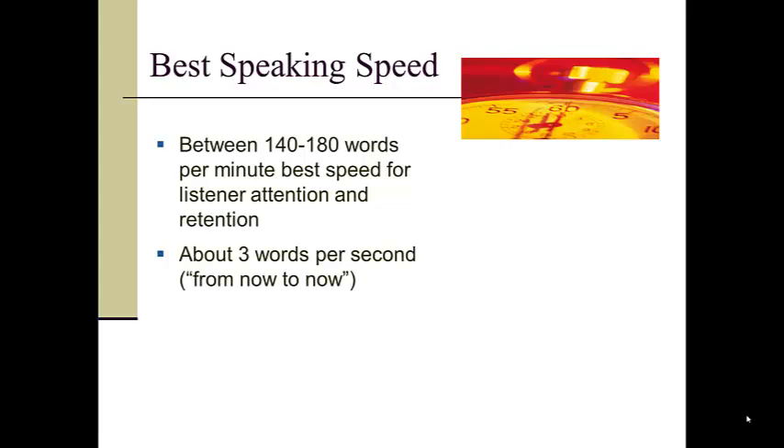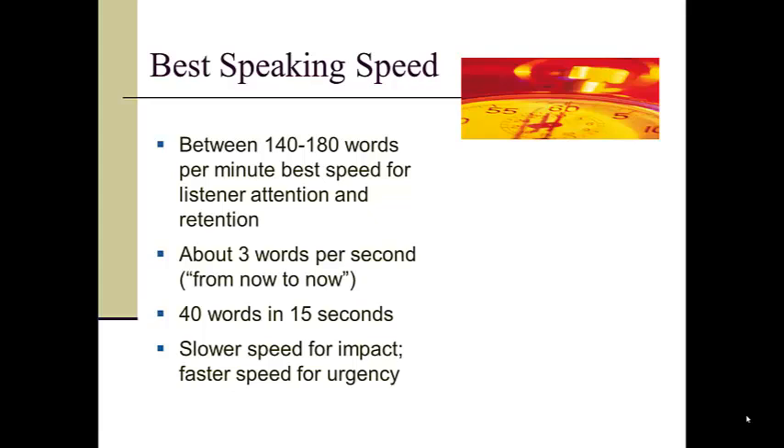That means we speak some 40 words in 15 seconds. Of course, we may slow down our speed for greater impact, or speed up our speech to convey a sense of urgency.